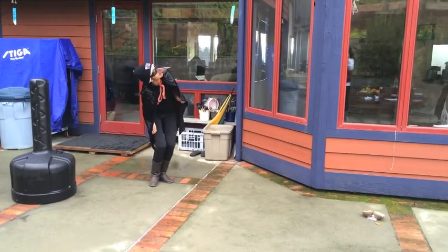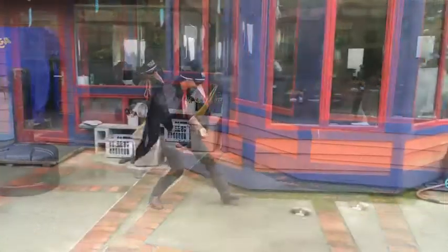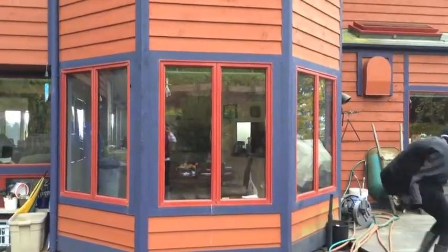Unfortunately for the hunter crow, a patient thief crow awaits to swoop in swiftly and steal the goods. Usually, 12% of all dropped nuts are stolen, and half are attempted to be stolen.